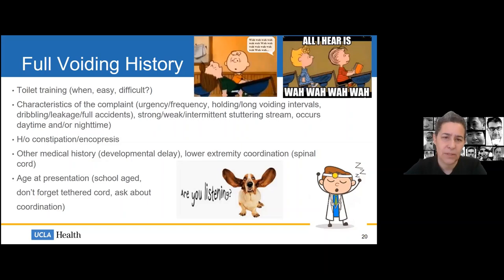Ask about constipation or encopresis, and any other important medical history. If these kids are developmentally delayed, do they trip and stumble? Do they have poor lower extremity coordination? We want to investigate their spinal cord. Age at presentation matters: a child presenting at six or seven — is this a new problem? Could it be related to a tethered cord? The cord grows over time, and around age six or seven it can grow quickly and tether to the vertebral body, causing difficulty with normal neural pathways to the bladder. Tethered cord must be considered for all children with later presentations of voiding dysfunction.